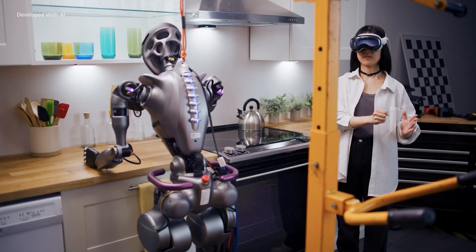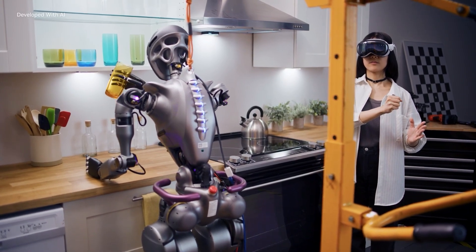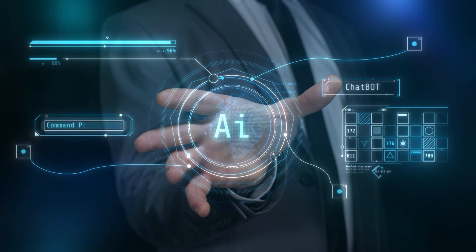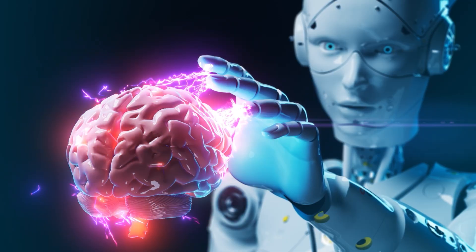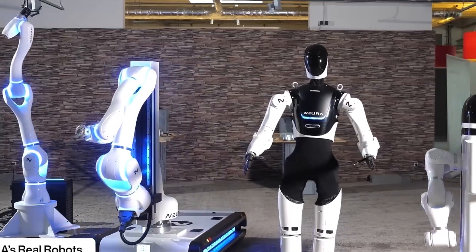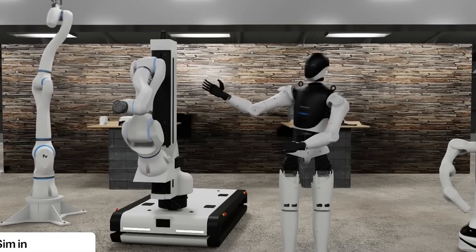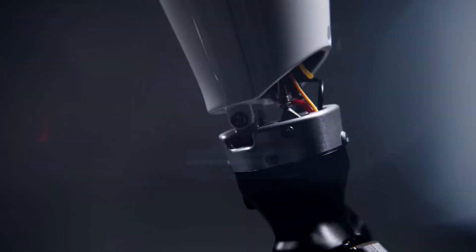It might start by fumbling around with a screwdriver, but soon enough it's assembling entire cars without breaking a sweat. And taking it even further, the Gen 3 is wrapped in artificial skin packed with sensors, allowing it to feel your presence even before you touch it — like sensing someone sneaking up on you without even turning around.